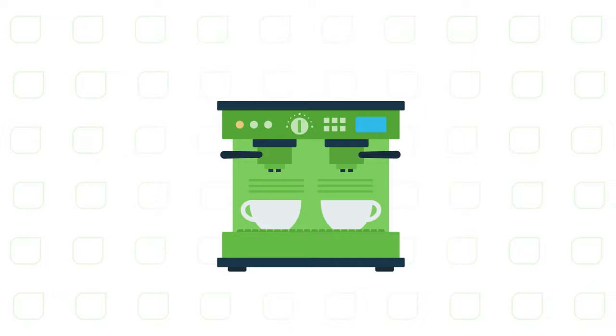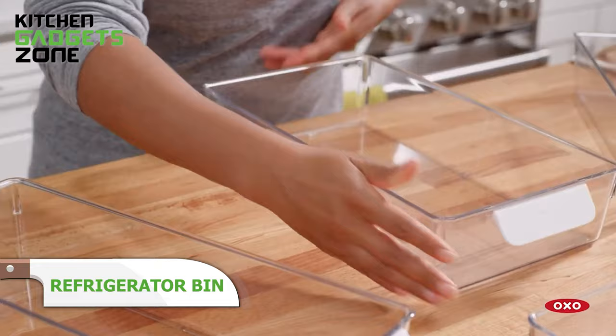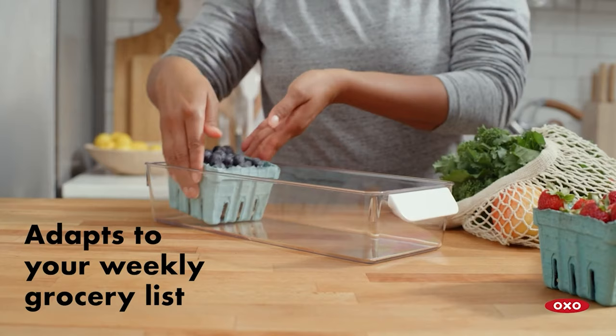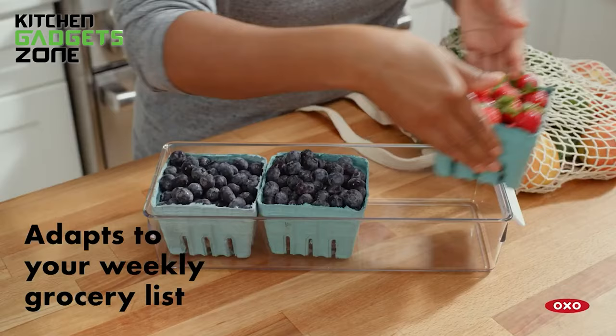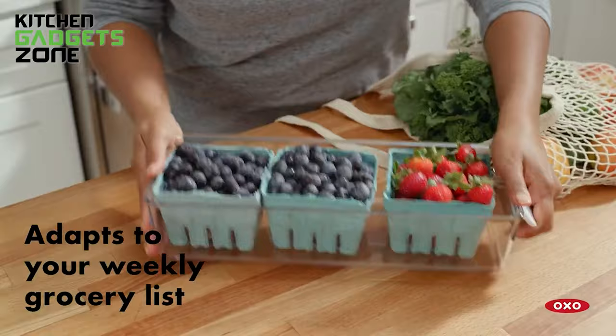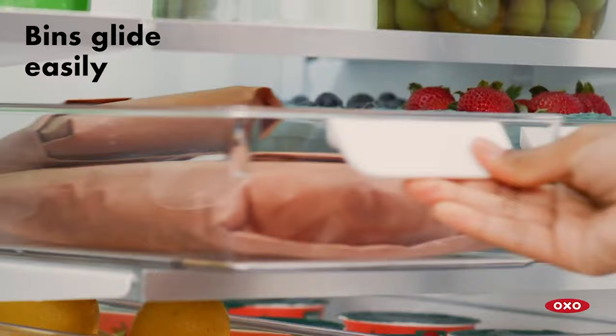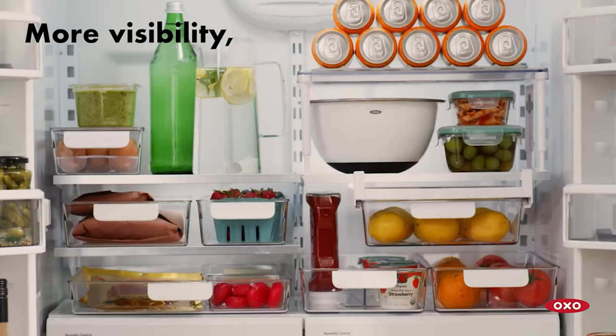OXO's refrigerator organization system simplifies keeping ingredients visible and accessible with space-saving bins. Their smooth bases glide for rearrangement while clear divider-adjustable interiors adapt to foods. No more wasting time or ingredients lost in fridge chaos. The rounded handles make accessing everything from produce to condiments easy, even with messy hands. Now you can store and grab ingredients quickly to turn last night's leftovers into today's fresh meals.